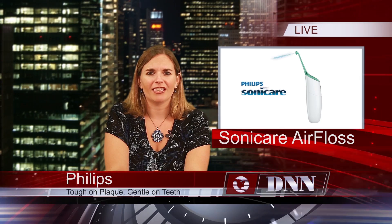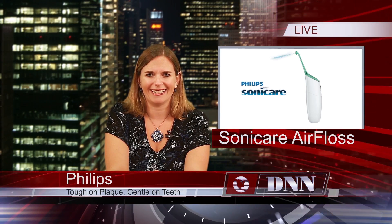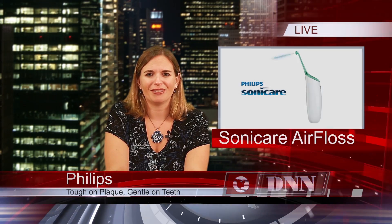Philips Oral Healthcare has released the Sonicare Air Floss, which makes flossing quick and easy. It works with a unique air and micro-droplet technology that effectively cleans away plaque between teeth, but is gentle on gums. It removes up to five times more plaque between teeth than a manual toothbrush. You can find out more about Philips Oral Healthcare at DentistryToday.com.